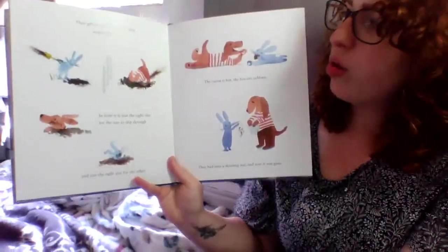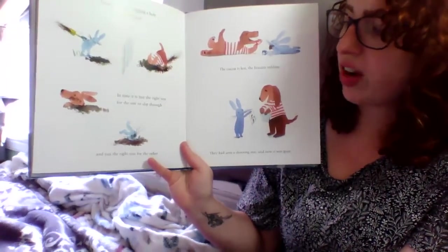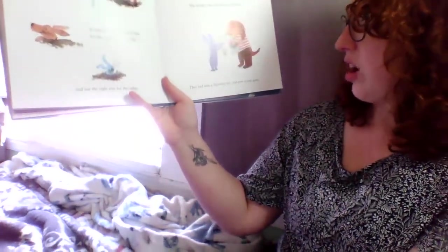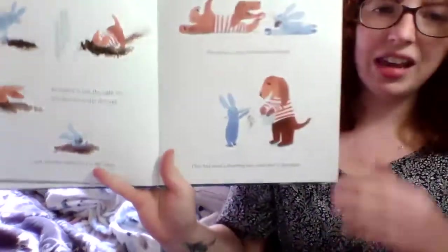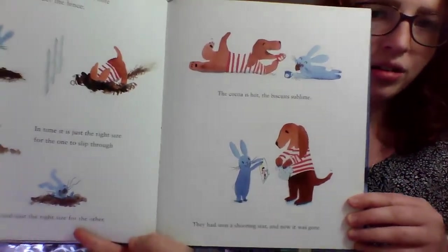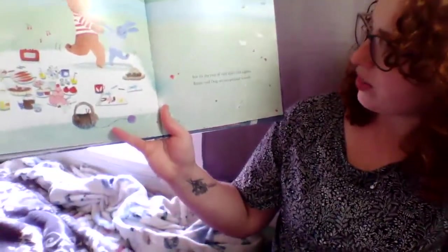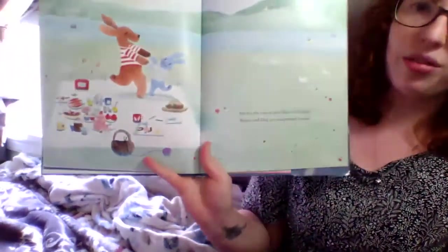They get to work digging a hole under the fence. In time, it is just the right size for the one to slip through and just the right size for the other. The cocoa is hot and the biscuits are sublime. They had seen a shooting star and now it was gone. Looks like Dog made Bunny a little shirt. Bunny made Dog a picture. Oh, they're having fun with each other. It's good to have a friend. Bunny and Dog are exceptional friends — that means they're really good friends.